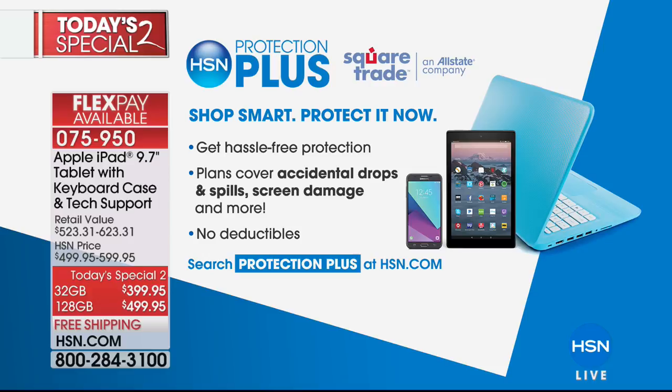You can add that to anything electronics you have here at HSN. It protects you — it's powered by Square Trade, which is an Allstate company. You can search protection plus on HSN.com or ask your representative when you call in to order your iPad.